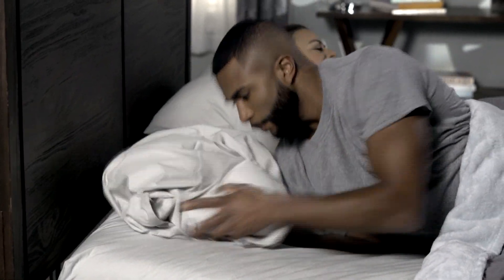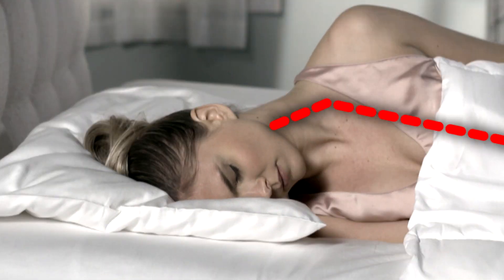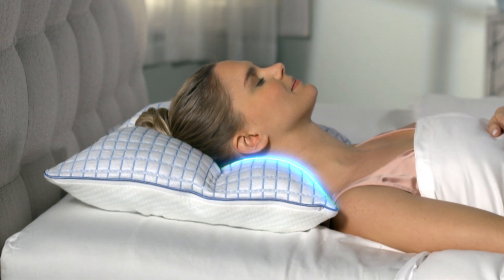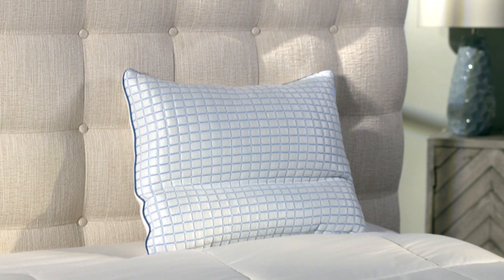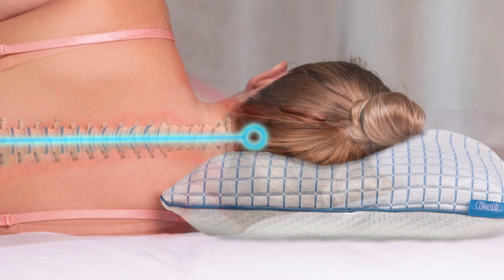Is your pillow keeping you awake at night? This pillow is too high, this pillow is too low, but this pillow is perfect! Introducing the Perfect Neck Pillow from Contour Products — the adjustable loft pillow with built-in neck support that perfectly contours to your body.